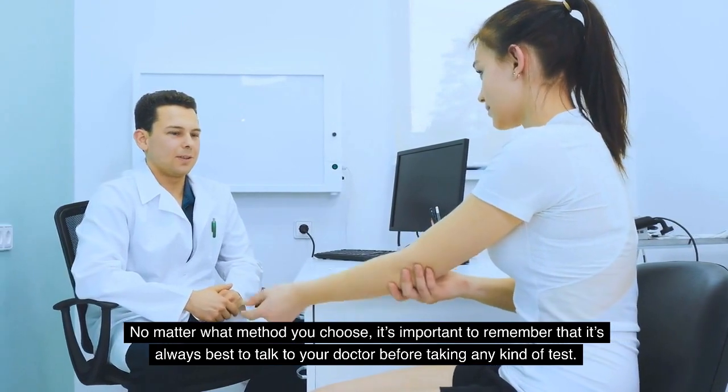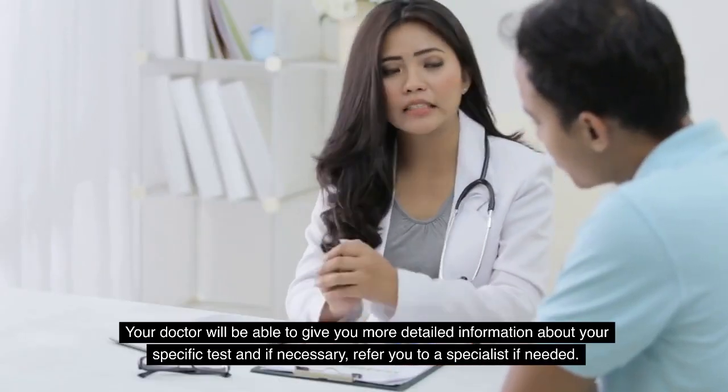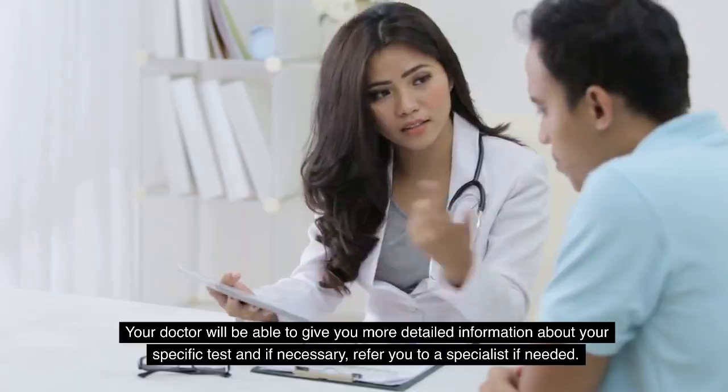Your doctor will be able to give you more detailed information about your specific test and, if necessary, refer you to a specialist if needed.